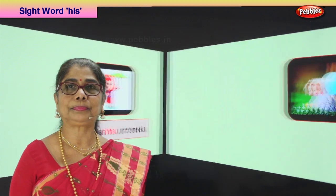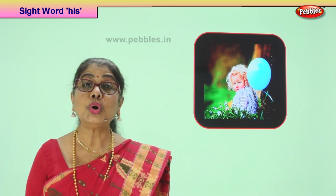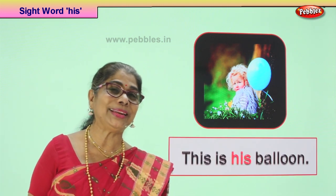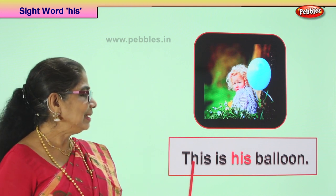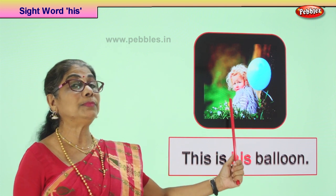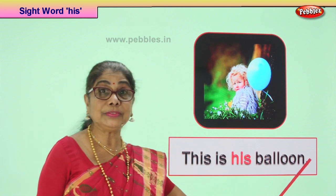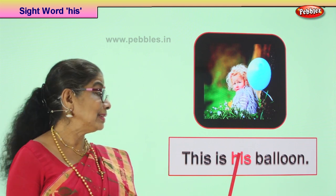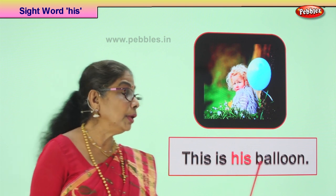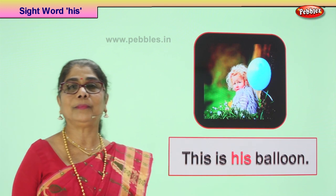Let's take another picture. Look at the picture. What do we see? A little boy has got a beautiful, huge, blue balloon. He is looking at the balloon and telling you, look at my balloon — see how pretty it looks. This is his balloon. He says don't touch it, this is his balloon, this is my balloon. The sentence has a capital letter, it ends with the full stop, and the sentence has the sight word 'his'. Shall we read the sentence? This is his balloon. Read it again. This is his balloon. Good.